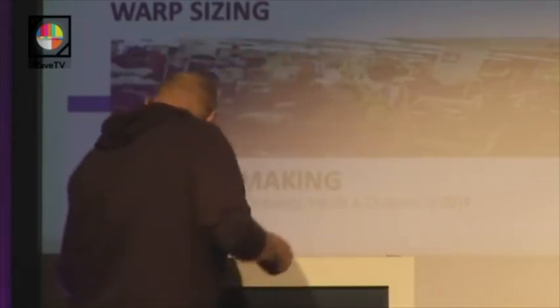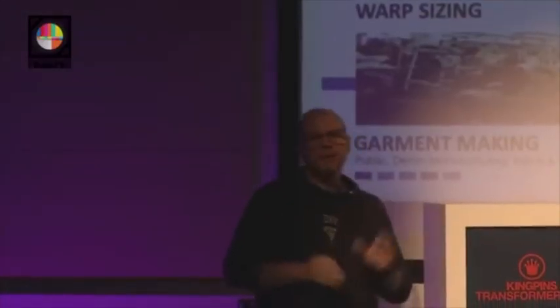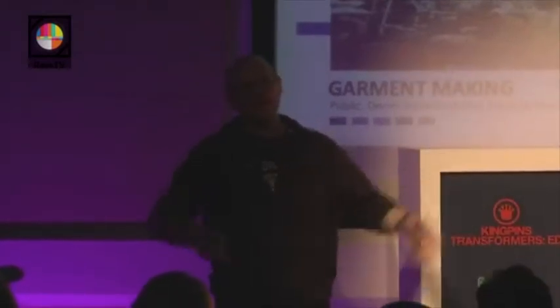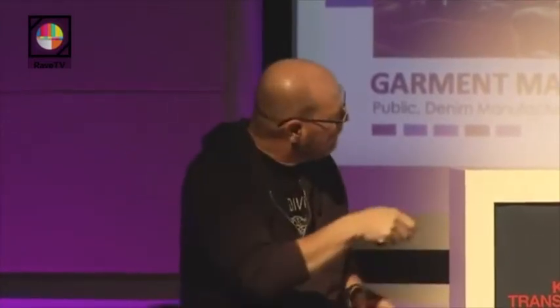On the garment making, there are large units of people — ladies and very young ladies — for little money making our jeans. It's something that the UN is taking care of with programs, because on one hand it gives a lot of jobs to people who otherwise wouldn't have any, but at the same time the working conditions might be terrible. Then we have the garment wash down — the way the garment is treated to obtain the look that you, as a designer, have been thinking about at the beginning.